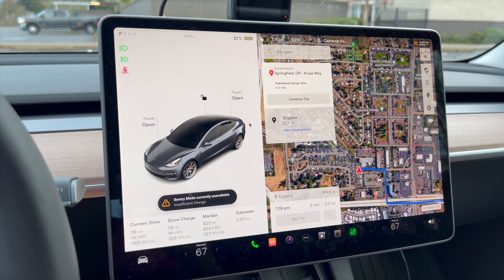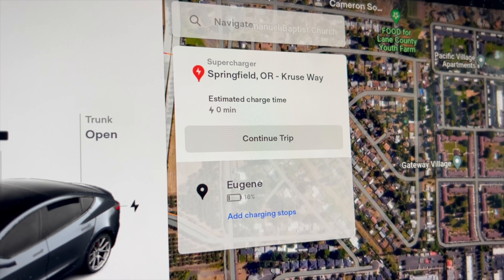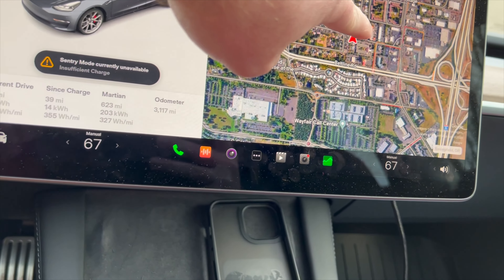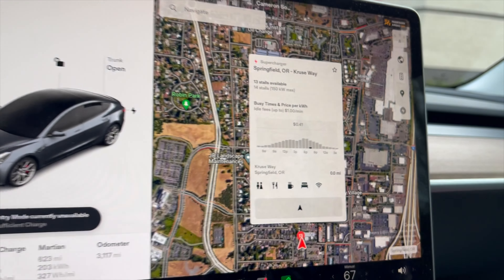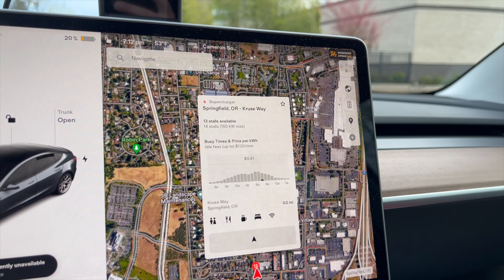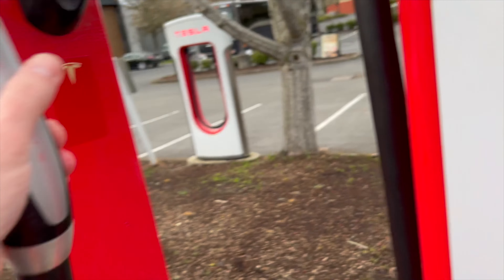We've made it over to the supercharger in Springfield, Oregon, on Cruiseway. I don't even know what kind of supercharger this is. 150 kW max — darn it. Let's go ahead and plug in and see what we've got going on. I guess it is a 150, so we're charging at stall 1B over here.